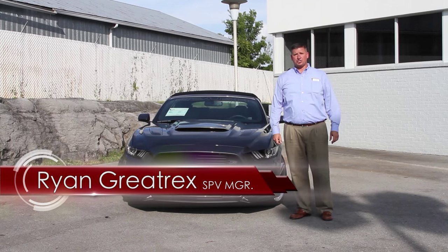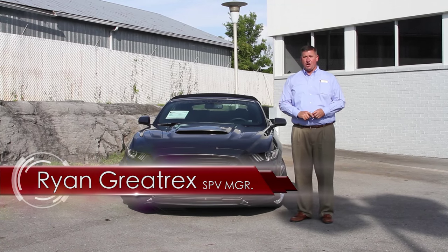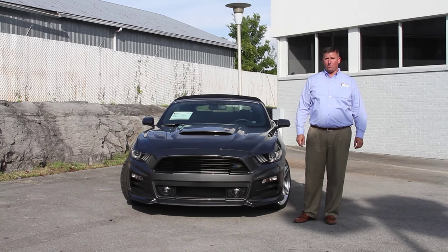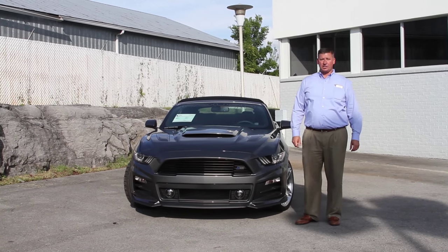Hey guys, Ryan Graytrax, Ford of Murfreesboro. Just got in this new 2015 Roush Stage 2. It's magnetic in color, convertible, automatic — awesome car. Let's take a look at some of the features.